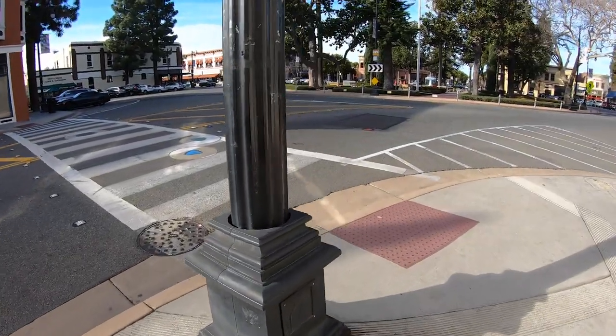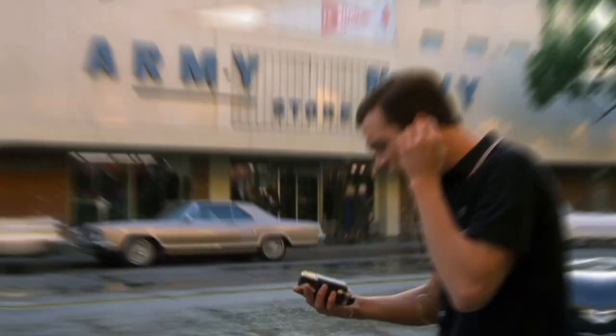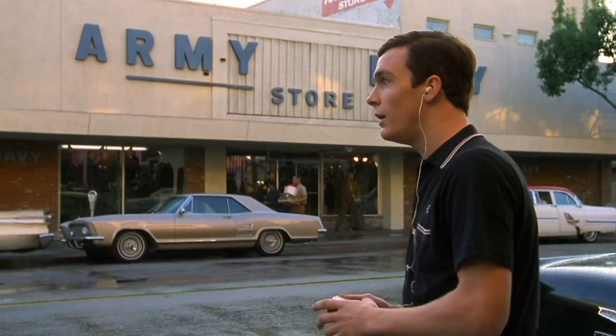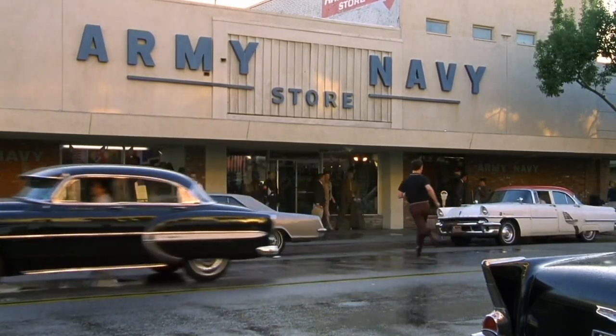Now I'm going to try to find my way to another spot — the Army Surplus Store where the TV player was standing when he first heard That Thing You Do on the radio. This is it right here, the Army Surplus Store. I was able to just notice this. This right here is in the movie, and it's still there.